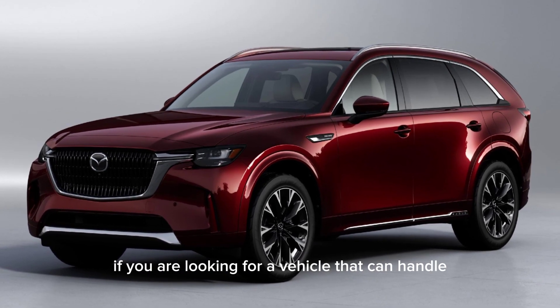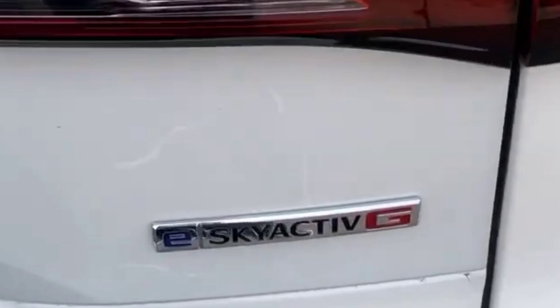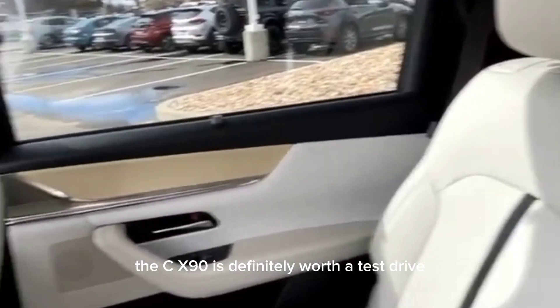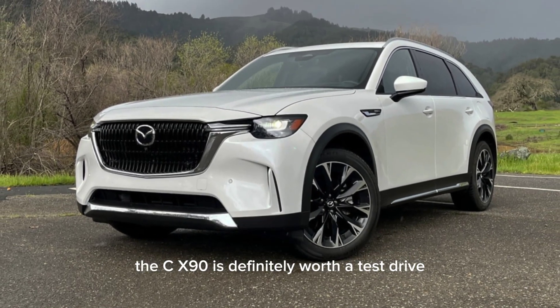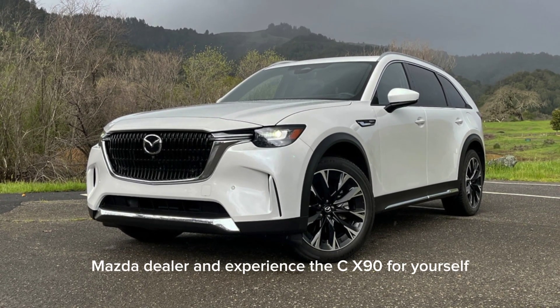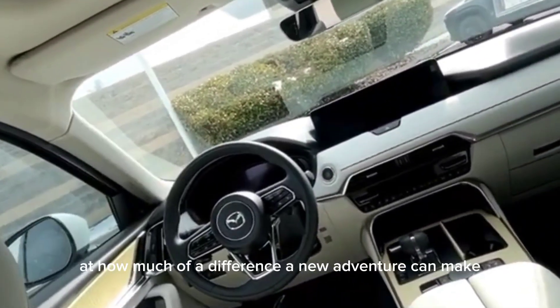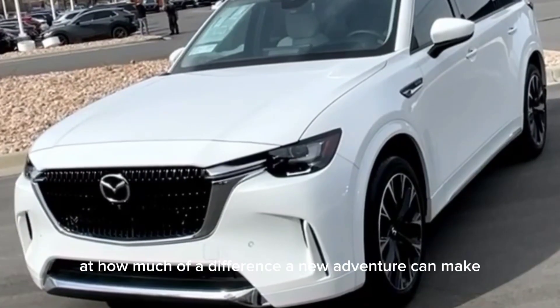If you're looking for a vehicle that can handle the daily grind, the weekend escape, and everything in between, the CX-90 is definitely worth a test drive. Head down to your local Mazda dealer and experience the CX-90 for yourself — you might just be surprised at how much of a difference a new adventure can make.